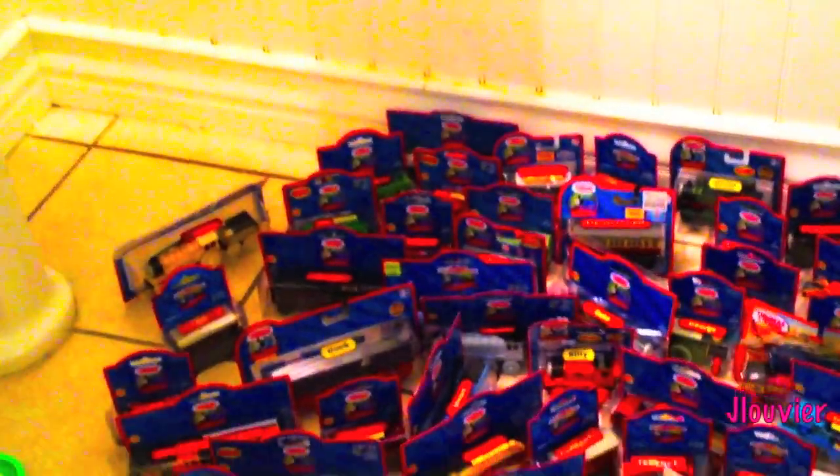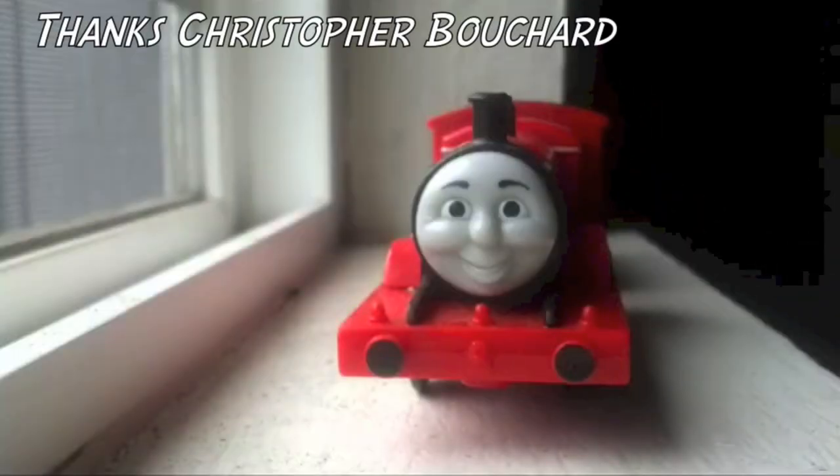Join me every Friday as we spotlight one character a week. This is Character Friday. Hey guys, this is Christopher Bouchard here.